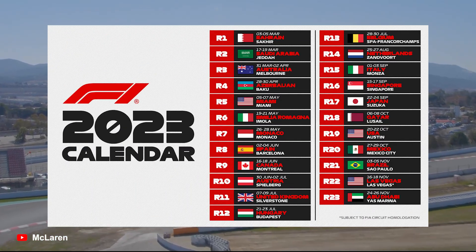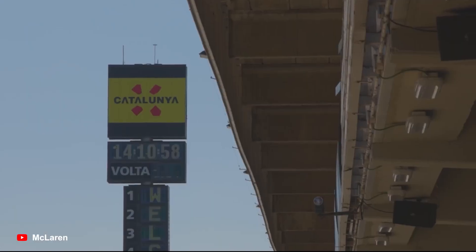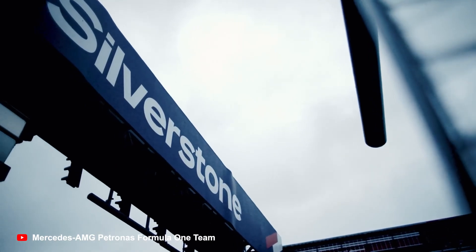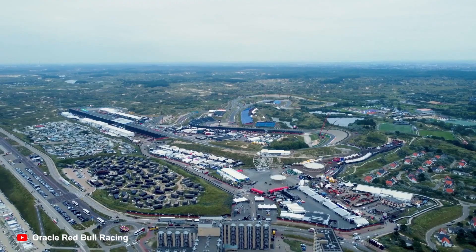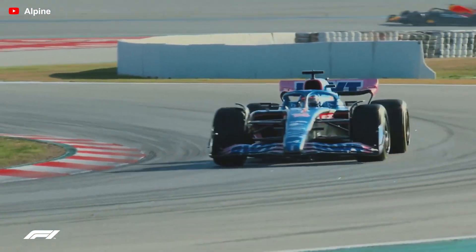With a record-breaking 24 races on the calendar this season, it's safe to say that the variety of venues the sport visits means that some tracks will inevitably be more popular than others. So we went through the trouble of compiling a list of some of our favorites as well as some of the snore-inducing tracks that the F1 circus will be visiting this year. Let's get started.